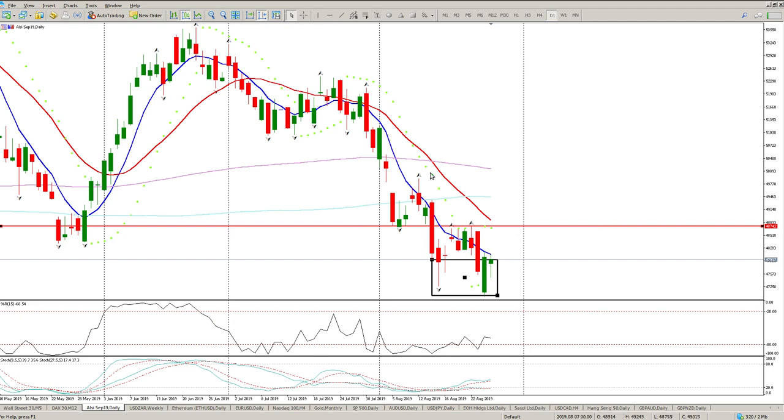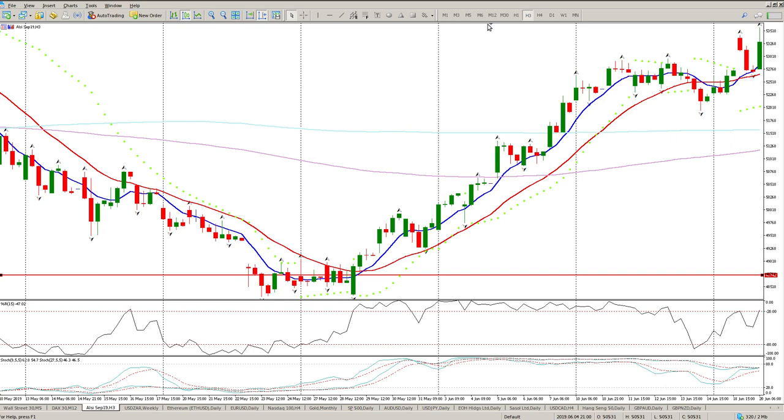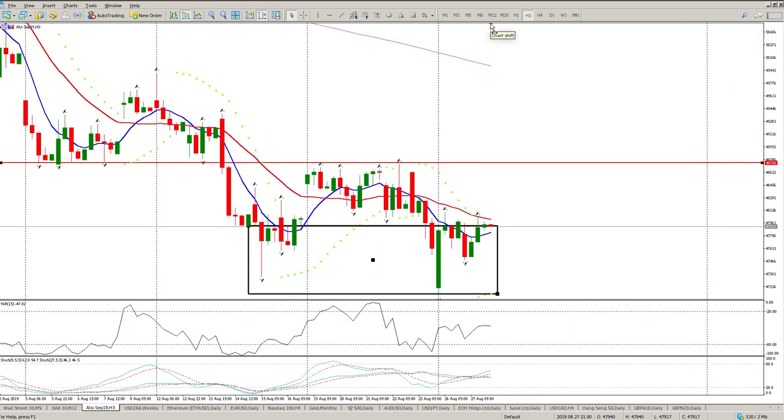Looking on the daily, we're watching for a break above these fractals before we can start calling a trend change. Moving to the three-hour chart: we did get a bit of a gap up above the moving averages last week, went sideways most of the week, and then dropped down into the next zone. All my oscillators are hovering in the middle — never a good sign because that just means consolidation, and consolidation means it can go either way.